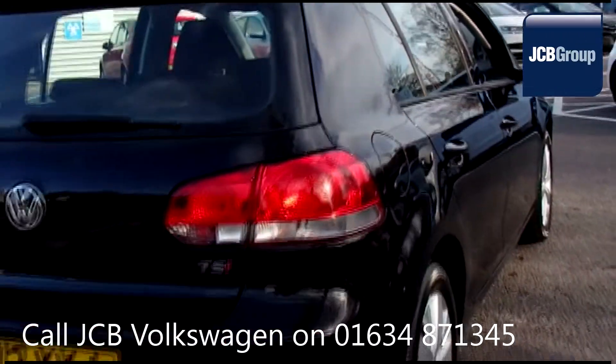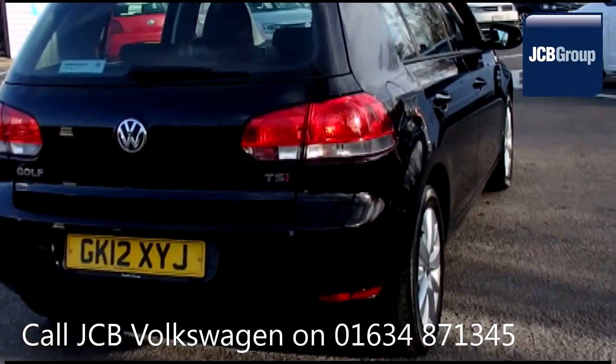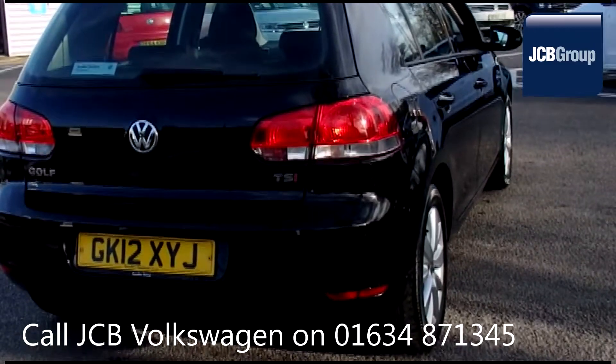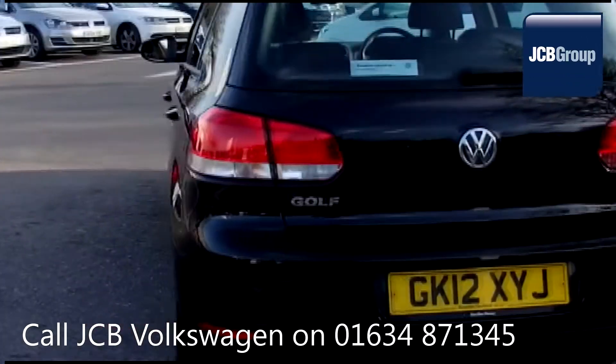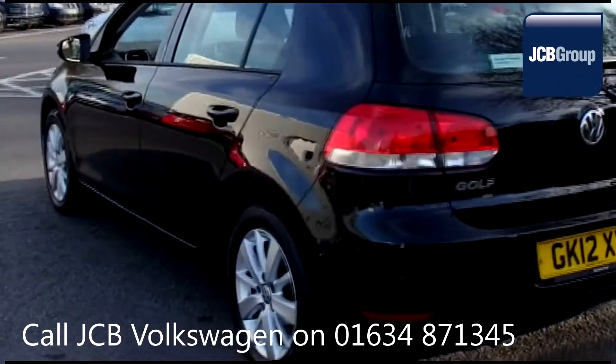142 checks are made before it becomes a Das WeltAuto used car. Any faults identified are fixed using Volkswagen genuine parts. Only then can it be part of the approved used car program.